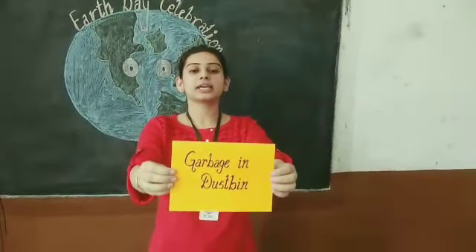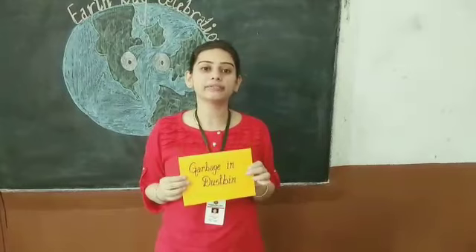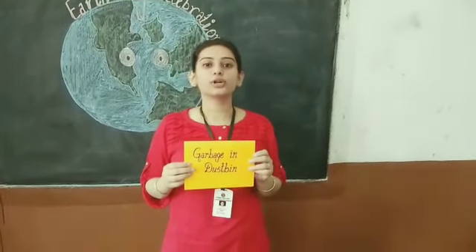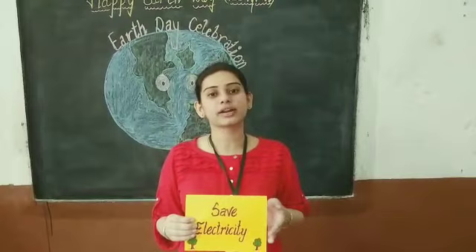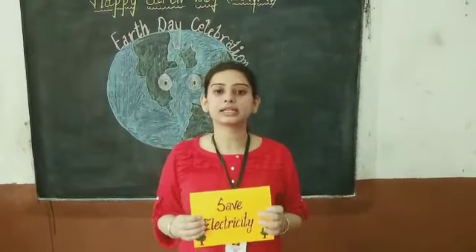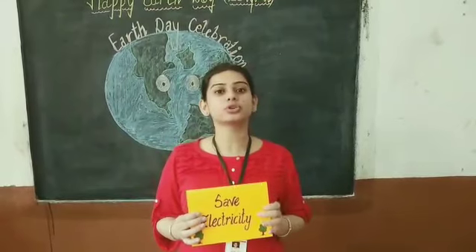The next step is garbage in dustbin. After that, the next step is to save electricity. We should switch off fans and lights when we leave a room. ACs and coolers should be switched off when not needed.